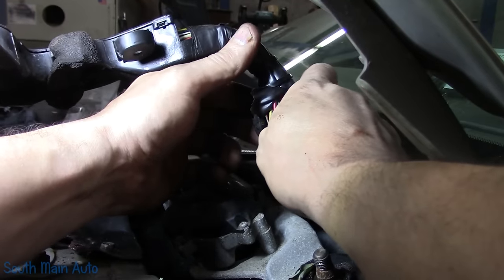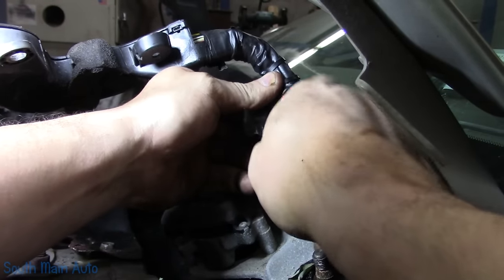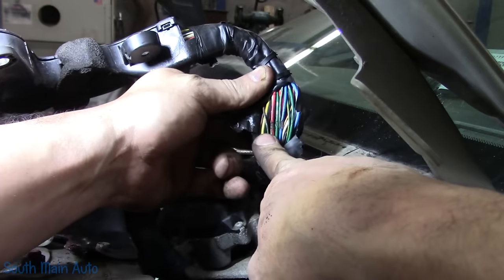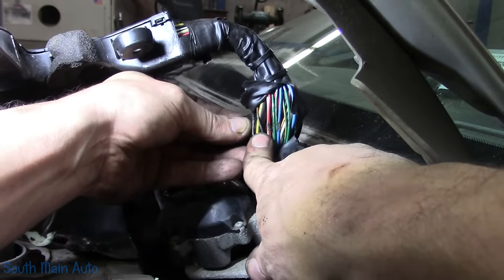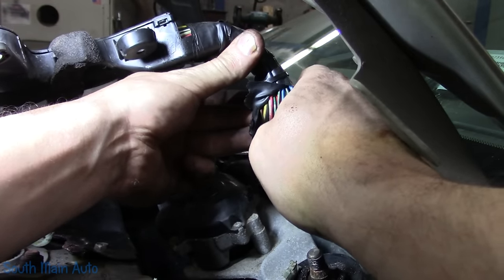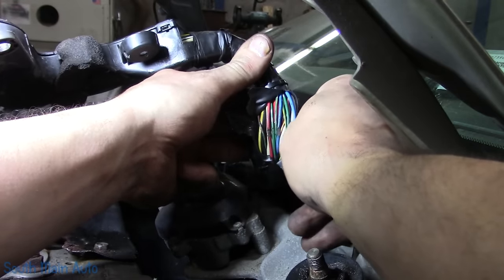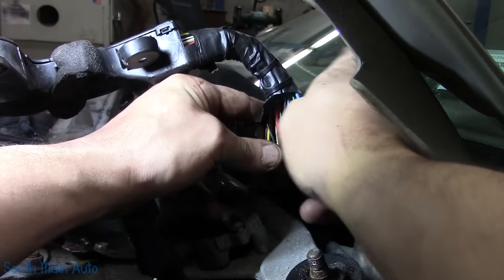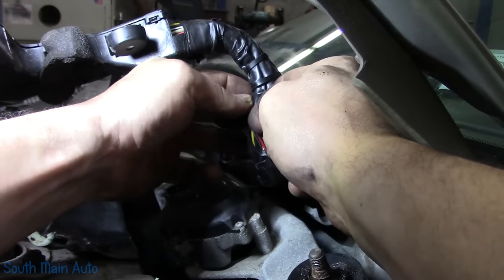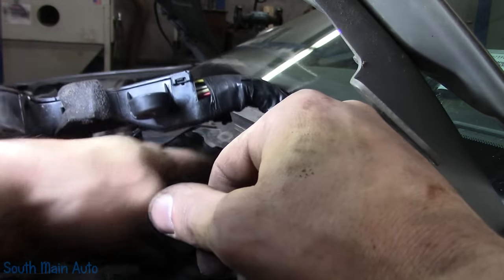The good news is this car does not need a computer — good thing we did not just follow instructions and replace it. There it is, our shorted-out red wire — shorted to ground on the windshield wiper mechanism. And the blue circuit too. There's also a big black wire with yellow — that's got to be a ground wire. Imagine if this thing rubbed through on a high-amperage power circuit. Somebody stuck a jumper wire in the fuse box — that's probably what burnt those wires, that's where the extra heat came from.